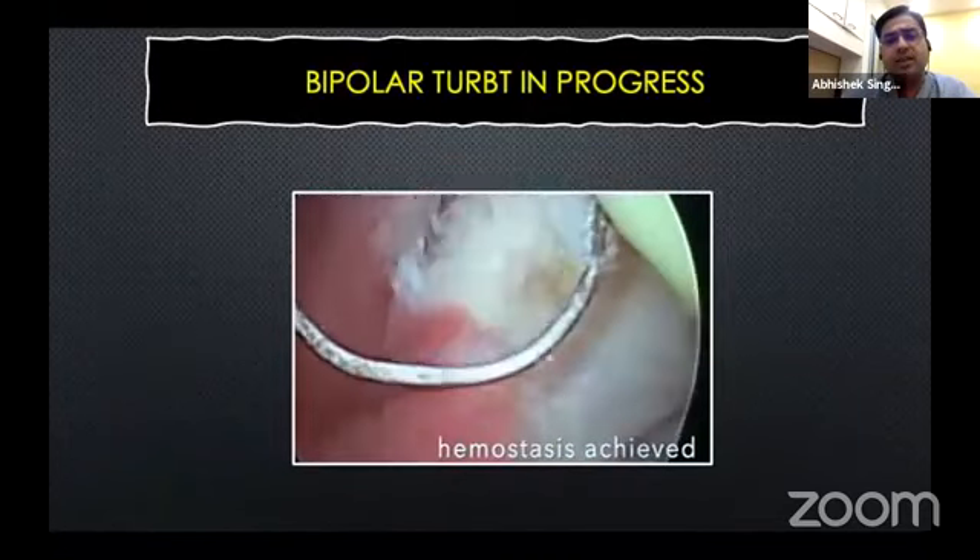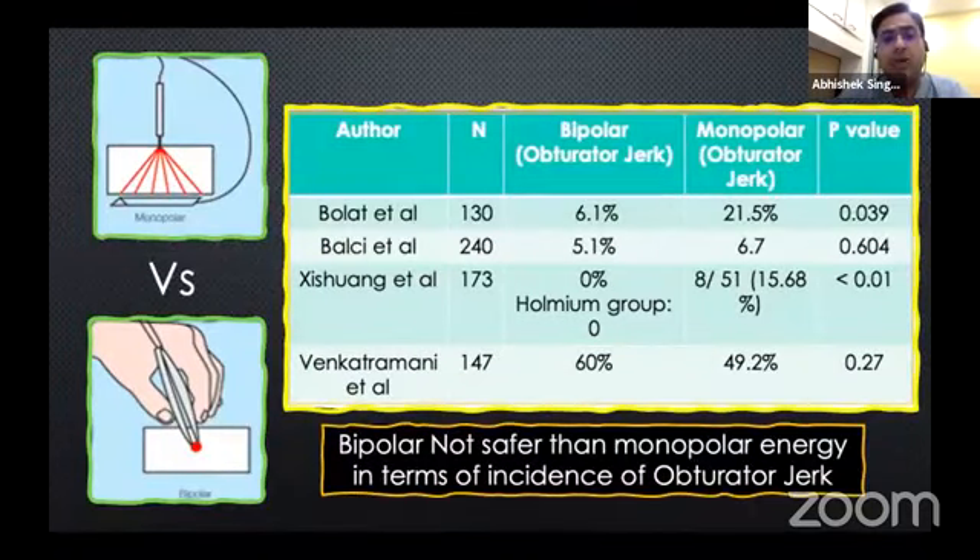This particular situation the surgeon was lucky — he got away with what he was doing, but not always. This example was a bipolar TURBT in progress, but the literature is not clear or polarized towards bipolar or monopolar. We have our own data from my dear friend Vivek, which says that 60% of patients in his series of bipolar TURBT actually had obturator jerks. We have also experienced obturator jerks at our institution. One may argue that the incidence may be lower with bipolar technology, but you don't know when it is coming — that is where the danger is.